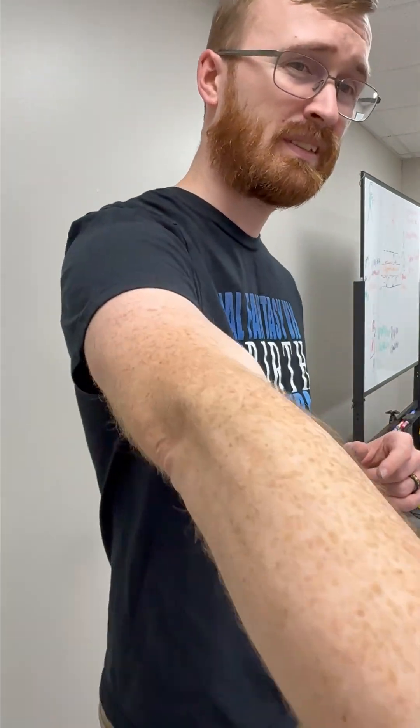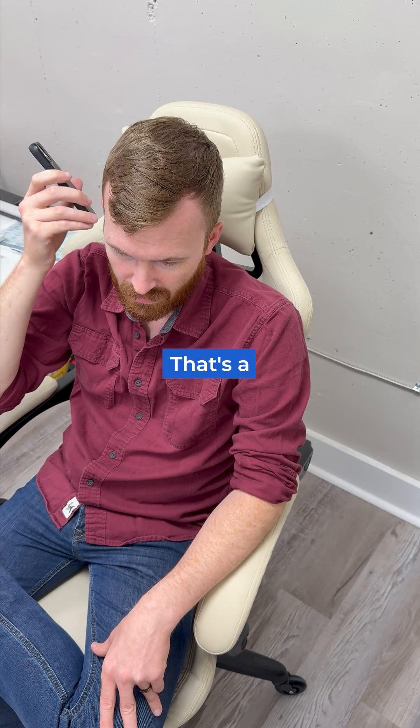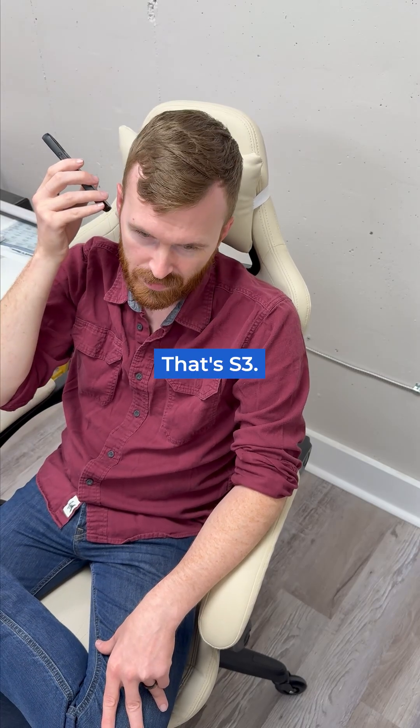A few more, please. That's a ventricular septal defect in a newborn. Okay, last one. That's S3.